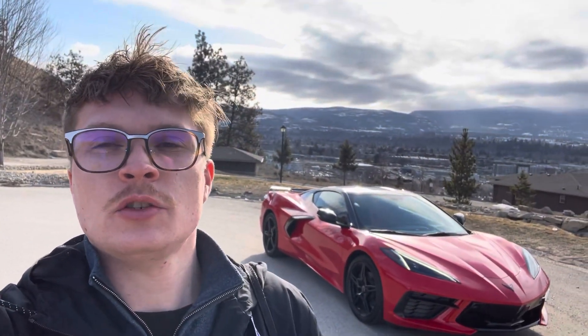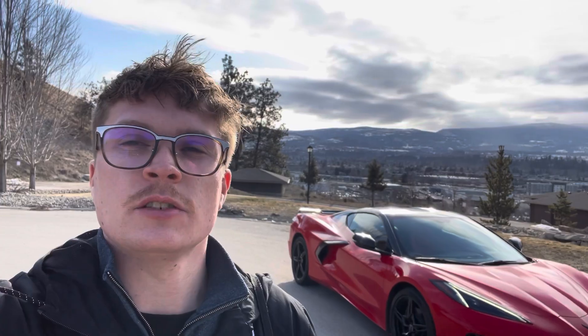Hi y'all, doing Kelowna — this is Cole from Kelowna Chev. I'm back with you today with a very special vehicle. Today I have a 2022 Chevy Corvette 2LT. Let's go take a walk around.